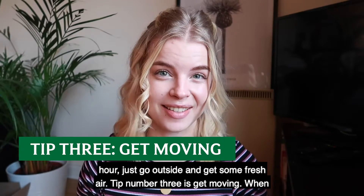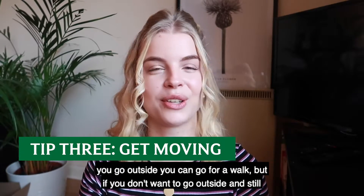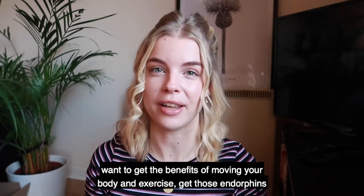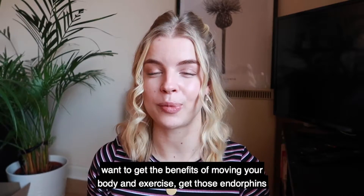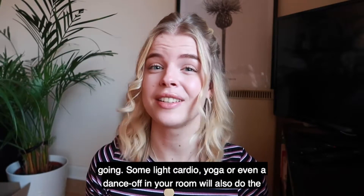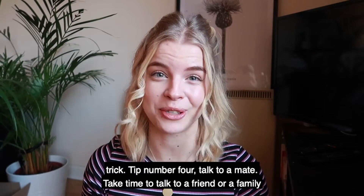Tip number three is get moving. When you go outside, you can go for a walk. But if you don't want to go outside and still want to get the benefits of moving your body and exercise, get those endorphins going. Some light cardio, yoga, or even a dance-off in your room will also do the trick.